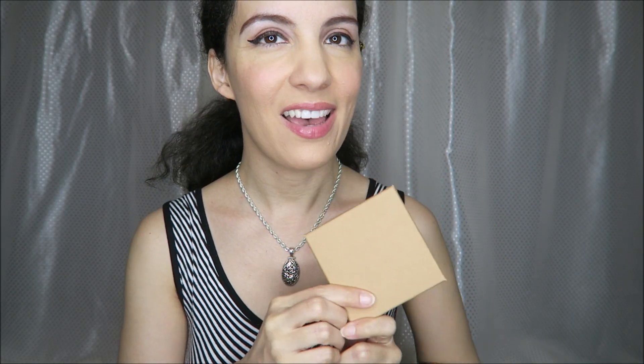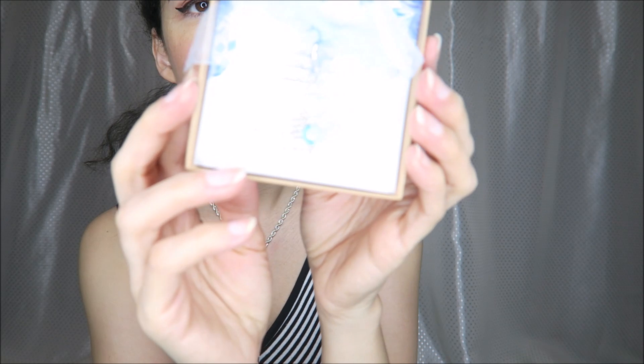I was sent this beautiful piece of wedding-inspired jewelry in exchange for this video. It comes in a nice plain box — you could even put your own stickers or decorations on the outside if you wanted to — and then inside we have a beautiful blue ribbon.